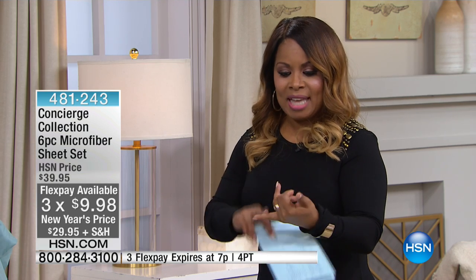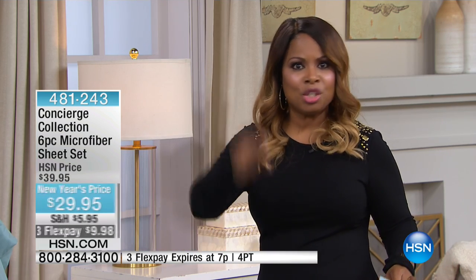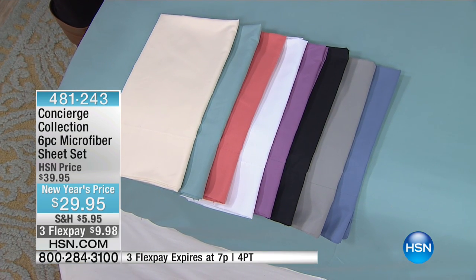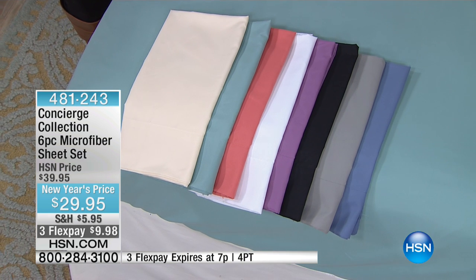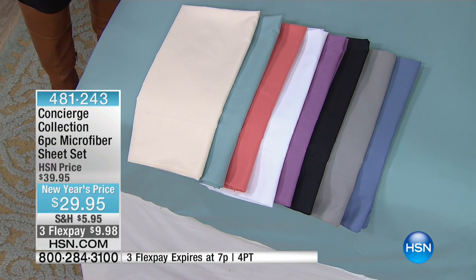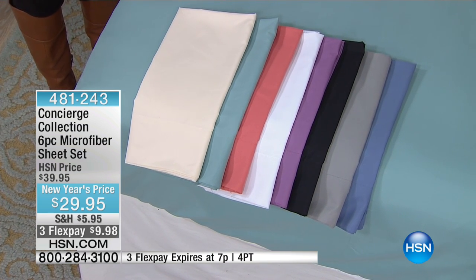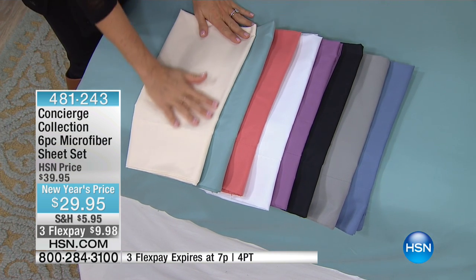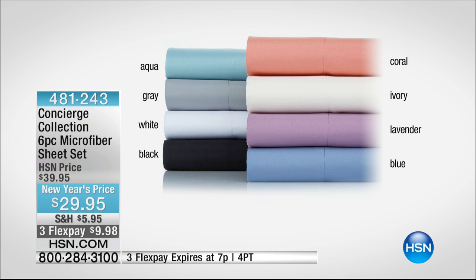Let's get started with sizing and colors, and please be a part of the show — if you love the microfiber sheets, call us and tell us why. If you're trying them for the first time and finally putting your toe in the water, we want to hear from you as well. Sizing: we have full, queen, king, and California king — everybody pays the exact same price. We do have twin as a four-piece set with two pillowcases.